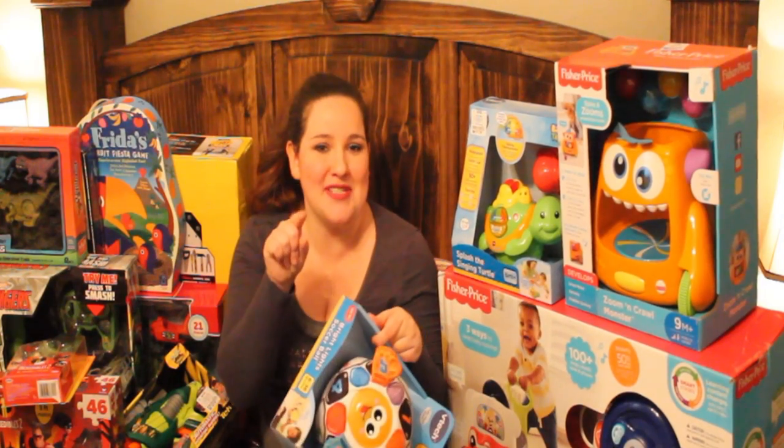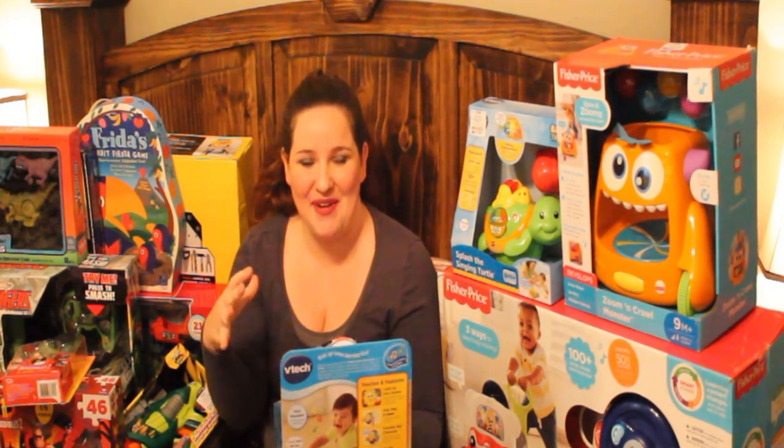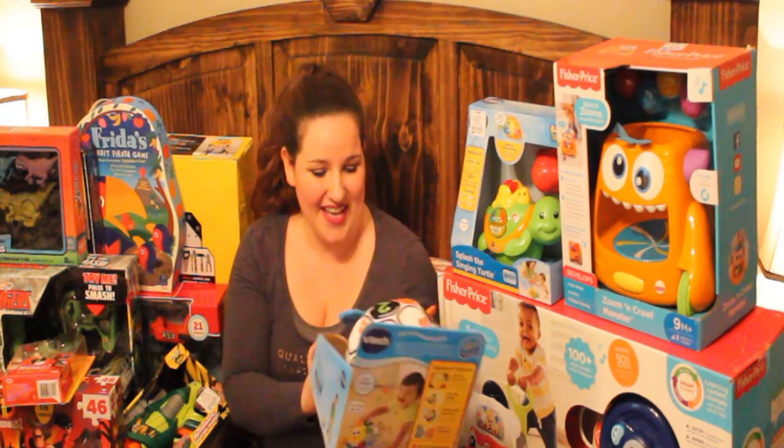If you hear noise, my husband's trying to play with my son and keep him occupied. I've locked myself in our bedroom so hopefully he won't catch me doing all this.